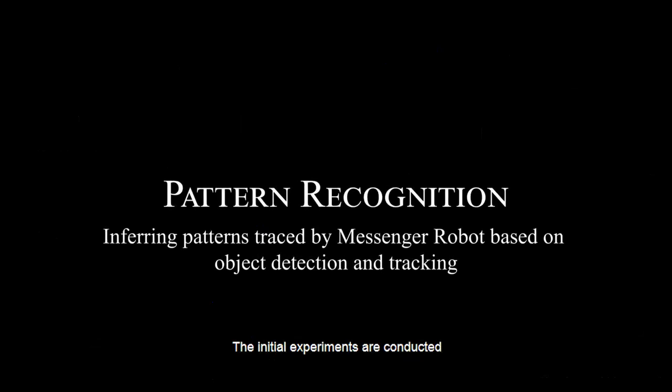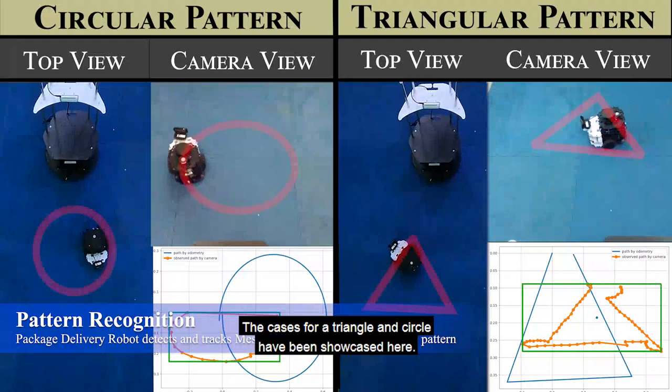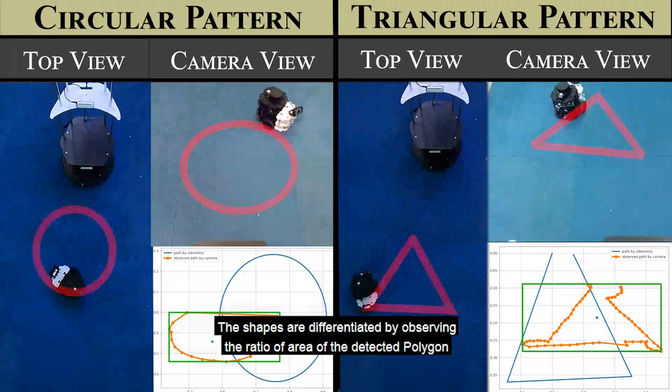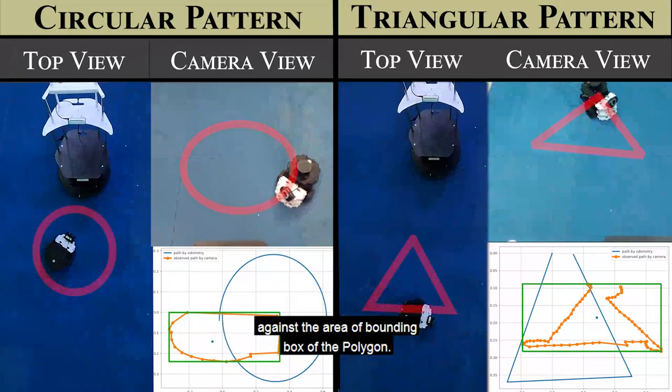The initial experiments are conducted for robots to differentiate between different shapes. The cases for a triangle and circle have been showcased here. The shapes are differentiated by observing the ratio of the area of the detected polygon against the area of the bounding box of the polygon.